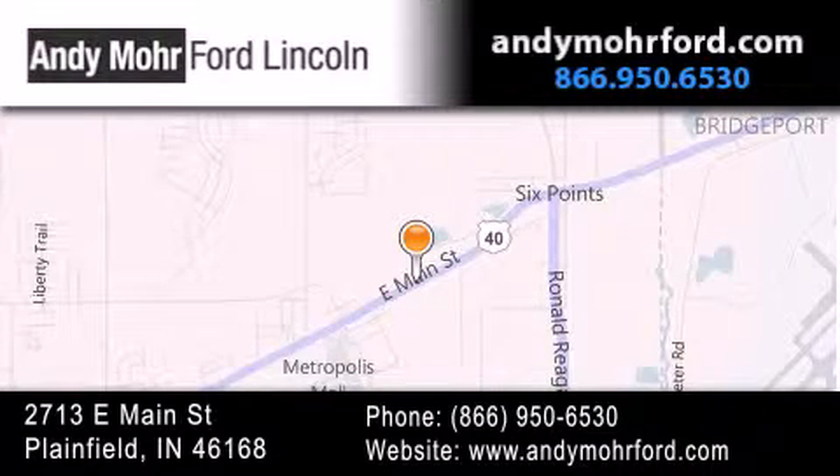Get new car pricing and receive free no-obligation price quotes. Stop by and visit us today at 2713 East Main Street in Plainfield, or see us online at andymooreford.com.